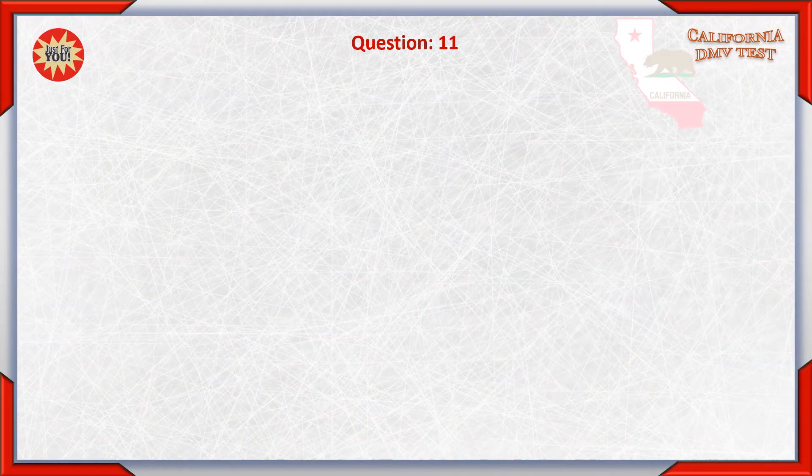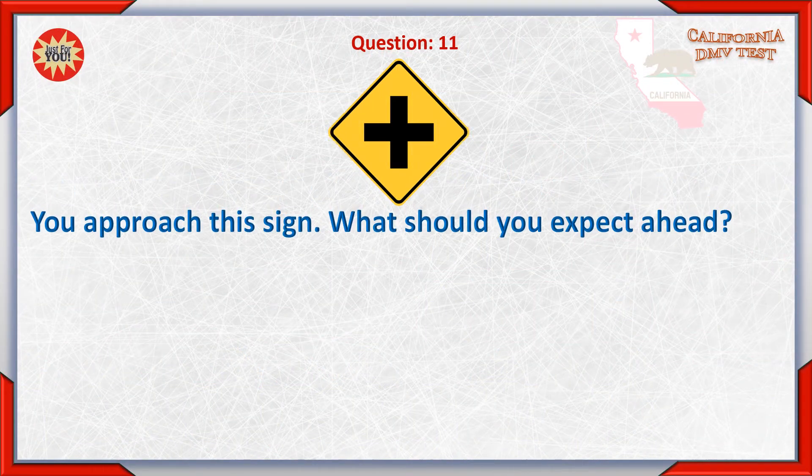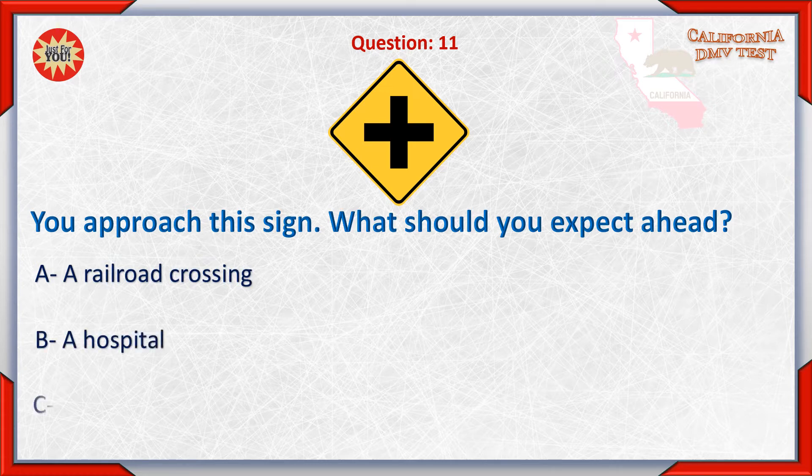Question 11. You approach this sign. What should you expect ahead? A. A railroad crossing. B. A hospital. C. An intersection.